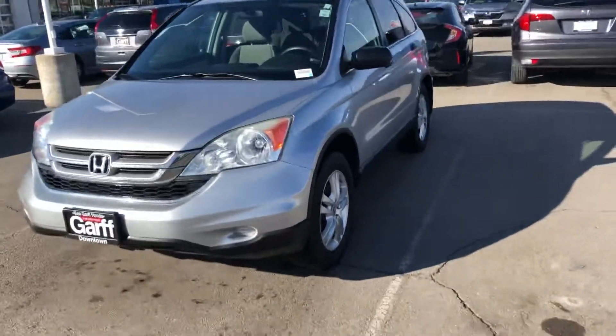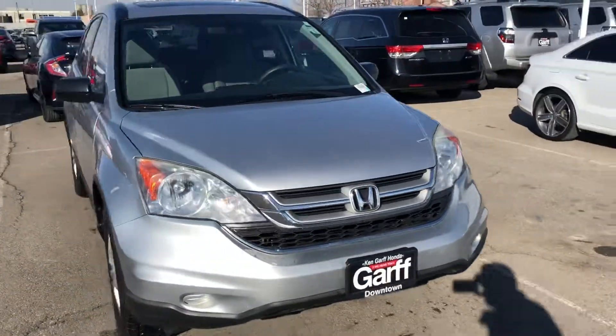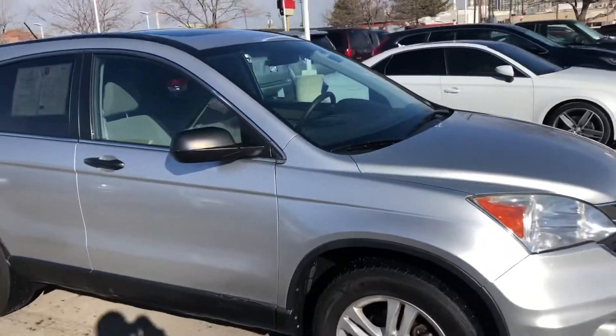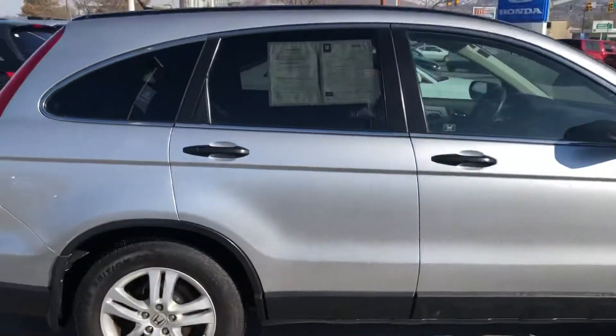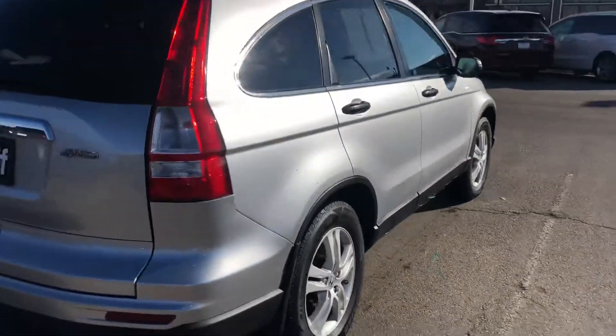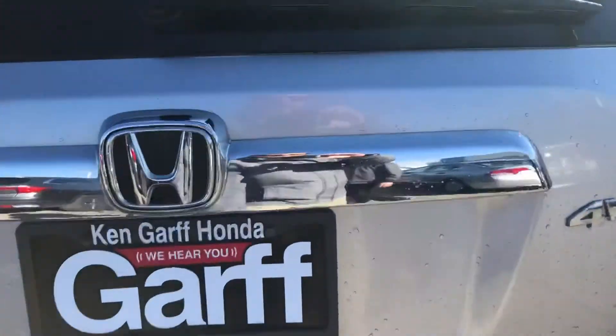Hey Ashley, this is Kevin at Ken Garff Honda downtown. This is the 2011 CRV that you had asked about. I just ran this through the wash for you and wanted to give you a walk around so you could see what it looked like and what kind of shape it was in. It is actually in really good shape.